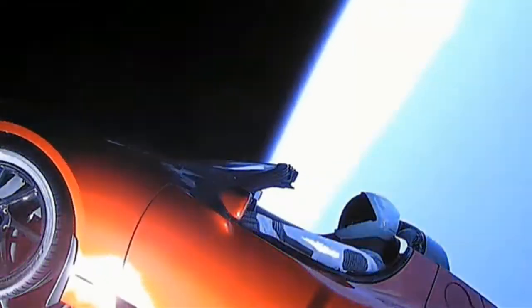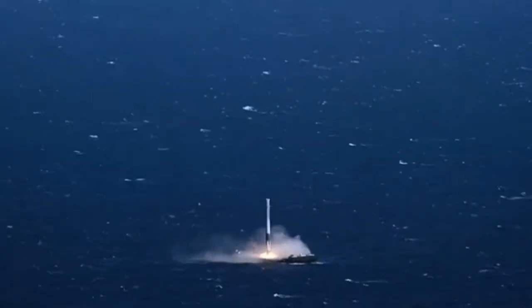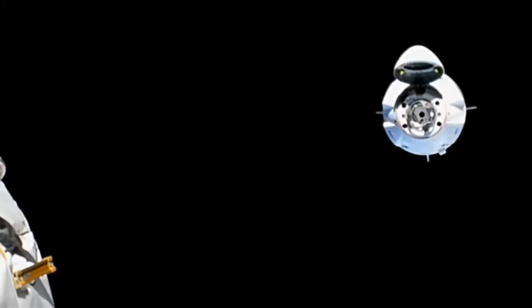10, 9, 8. Side booster ignition. 6, 5, 4, 3, 2, 1.